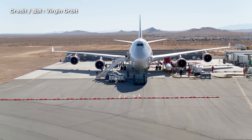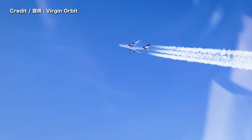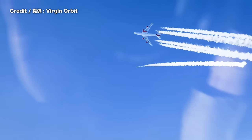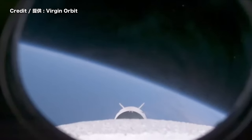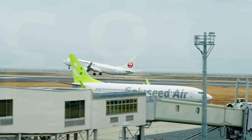Virgin Orbit, the US-based company that Oita Prefecture partners with, has developed a system to launch rockets horizontally using a specialized aircraft. This could open the door for satellite launches as well as possibly space travel in the future. The fact that no massive investment is needed to reconstruct the airport for space launches is amazing.